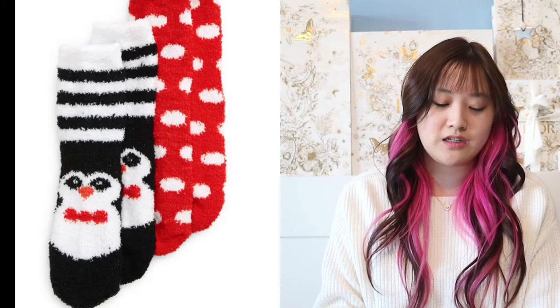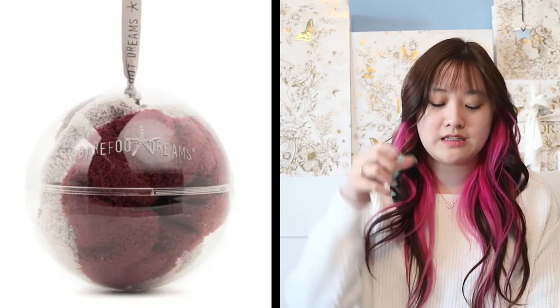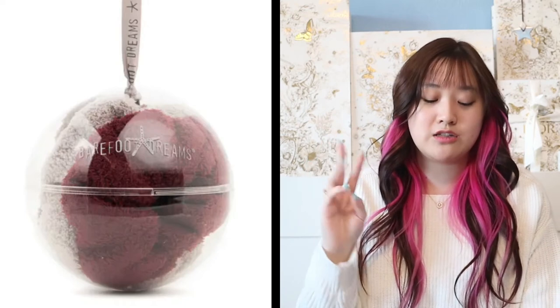And more socks as well — just different kinds of sets. These are really cute: there's a polka dot and a penguin one. This is a cute snowball plush toy — it's so adorable with the little legs and a little snowball. And this one is going to be scrunchies in a little ornament ball. It has three scrunchies — I love that, super cute.